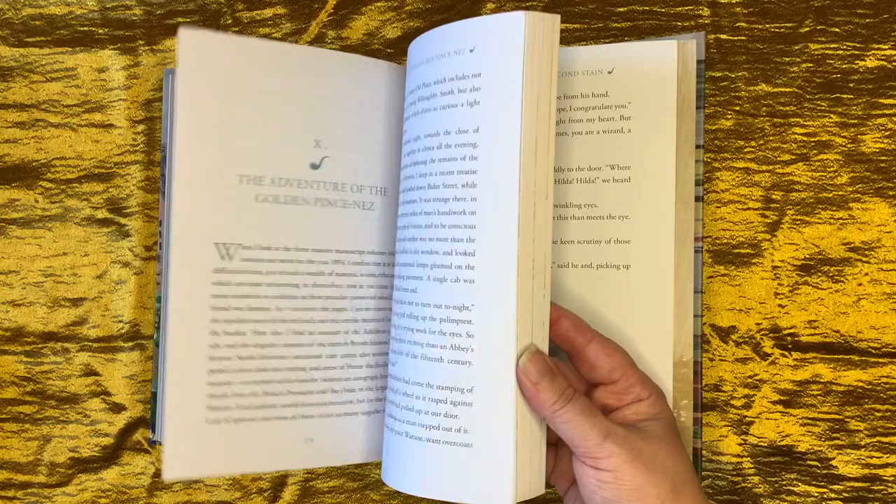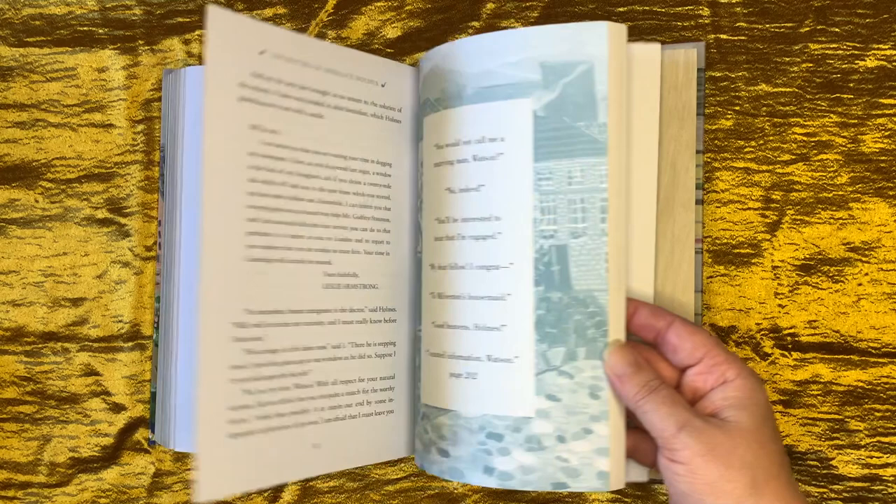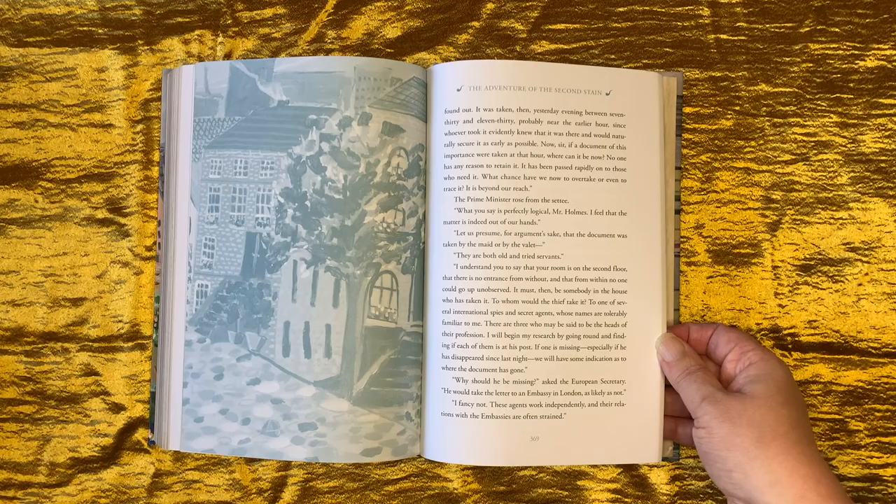From the look of the design, I'd hazard a guess that this series was inspired by the success of the Seasons Classics, which also reproduce timeless classics with distinctive cover designs and have similar pull-out quotes throughout the text.